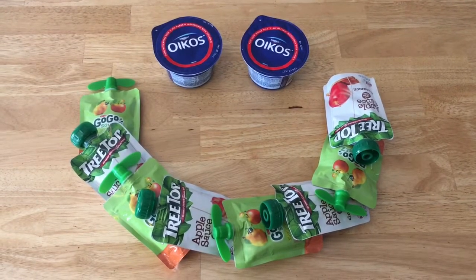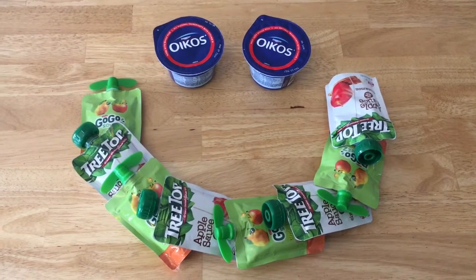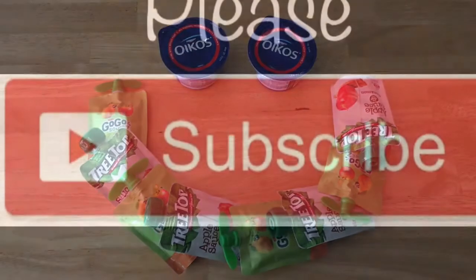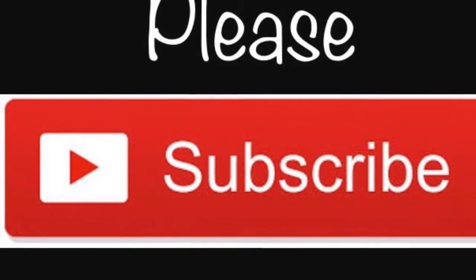Well, thanks for watching my video. I appreciate all the views. Please like and subscribe, and stay tuned for more grocery deals. Bye-bye!